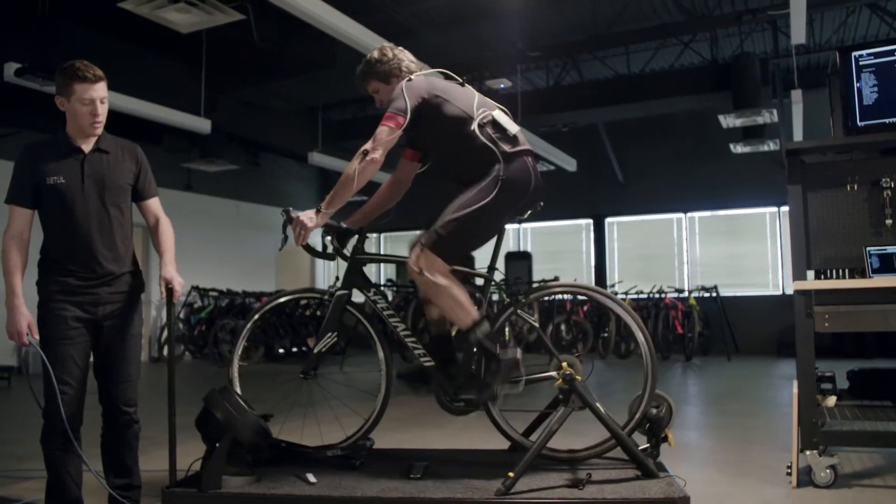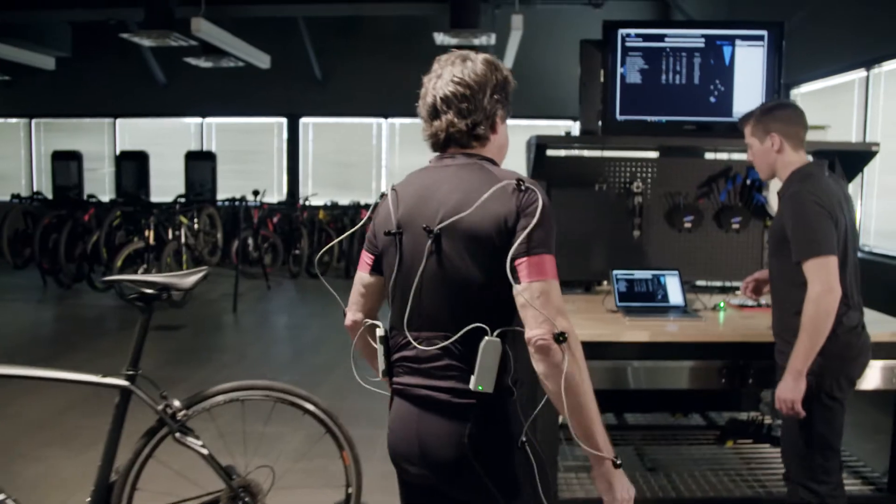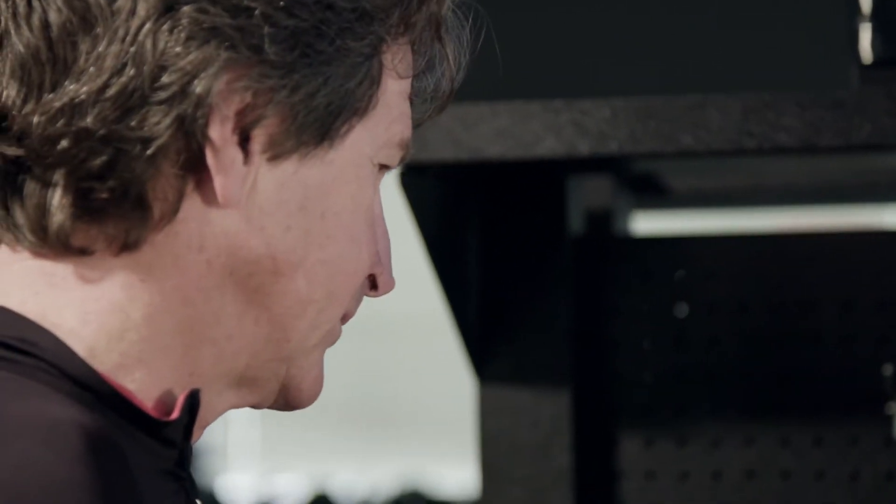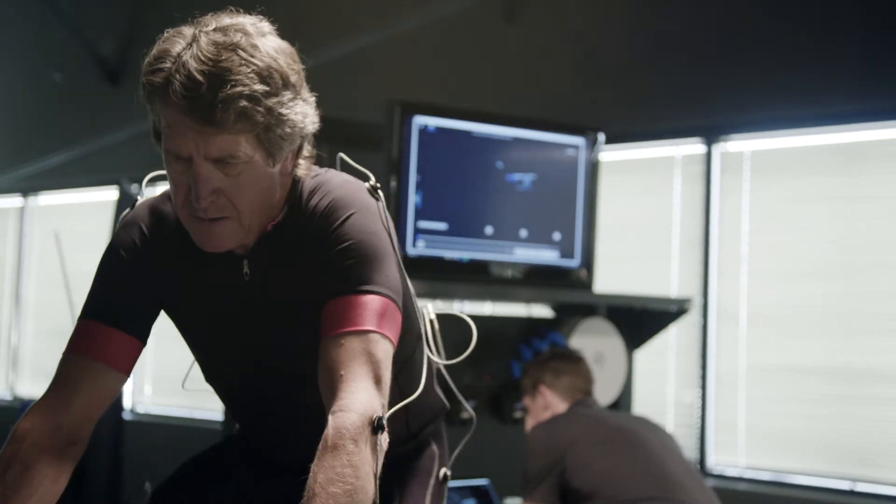Once we got him on the bike, we captured data on both sides. He could actually see how his feet were tracking, especially with the knees and the hips, and the fitter pointed all of those out to him using the Retool Advantage 3D motion capture system.